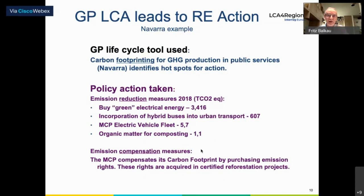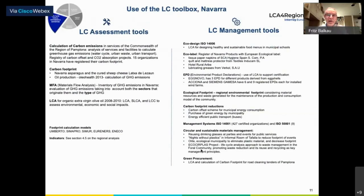Emission reduction measures were taken and emission compensation measures. So the life cycle tool led to concrete good practice policy action — this is the road that we need to take and the link we need to make. The Navarra region also displayed quite clearly the life cycle assessment tools and the life cycle management tools that it used. This is something we should encourage others to imitate: what were the assessment tools, and then what happened?